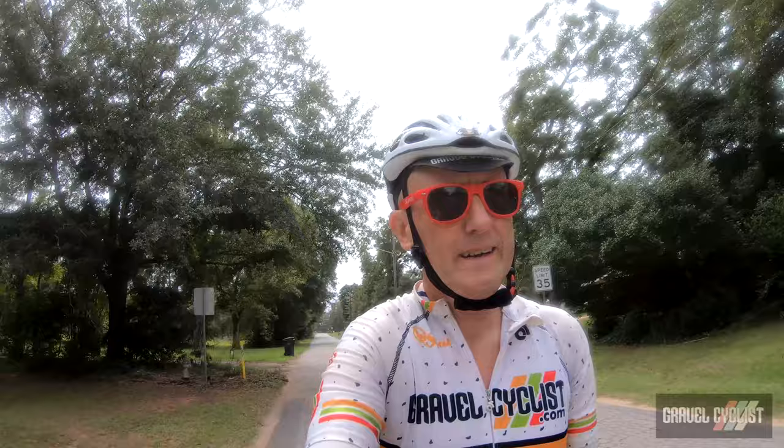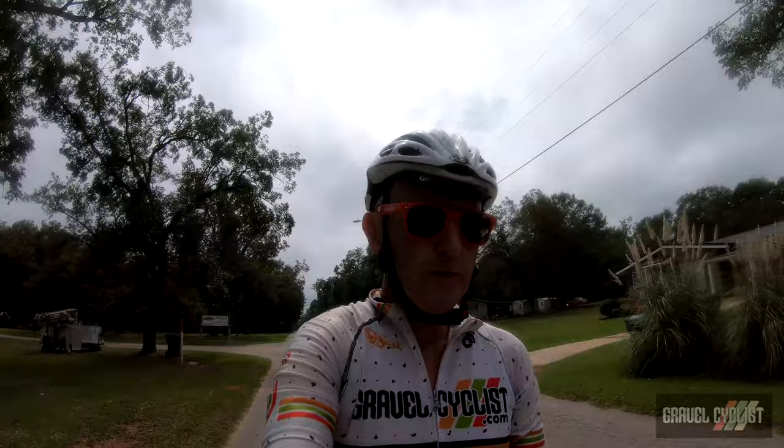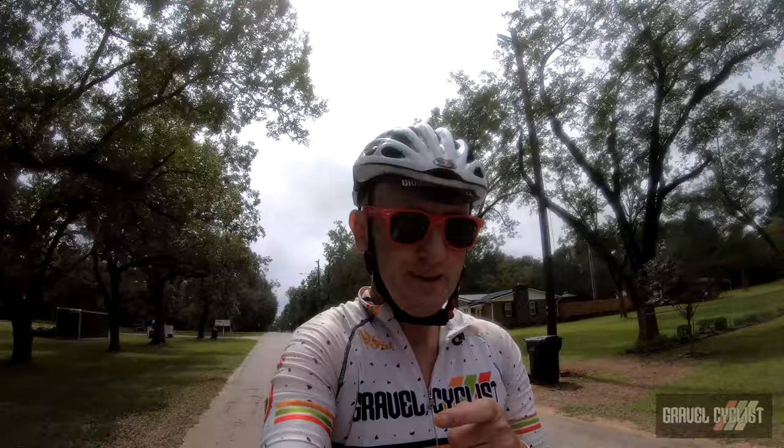And that about wraps up today's video, folks. Thanks for tagging along — especially the parts where I wandered, got lost, found myself, and then got lost over and over again. Regardless, thanks for watching. If you haven't already, please subscribe to the Gravel Cyclist YouTube channel, and don't forget to click the bell button to be notified of future videos as they appear on the channel. I'll see you in the next video!